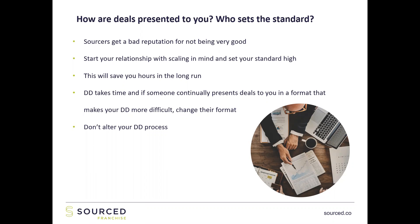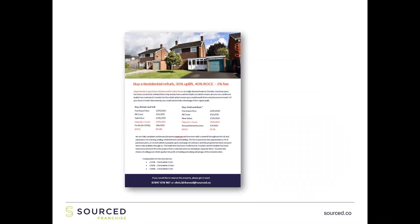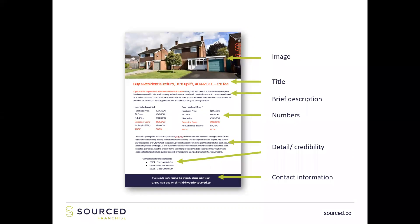Set your standard high and stick to it. Your due diligence process exists because it makes sense and it's mitigating the risk in that property deal. Don't alter your due diligence process — ask the person presenting the deal to alter the way they present. This is one of the ways I show Sourced franchisees how to present deals. This is a blank template of what an email should look like when sent out by a franchisee to someone they're sourcing for. You've got an image, a title, a brief description, very specific numbers, background about the credibility, and comparables at the bottom.